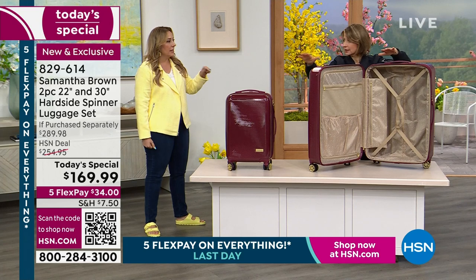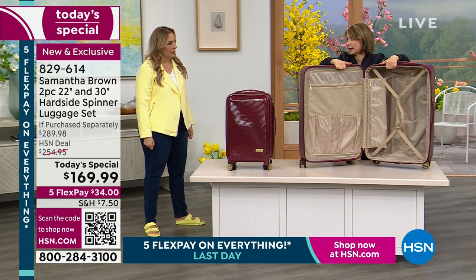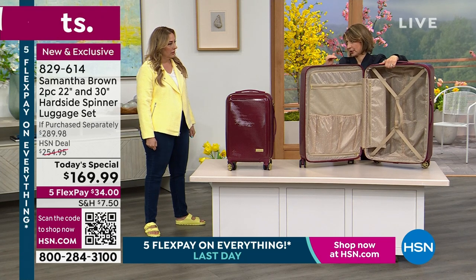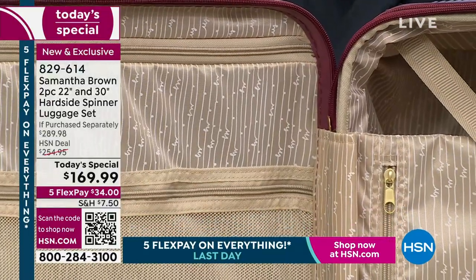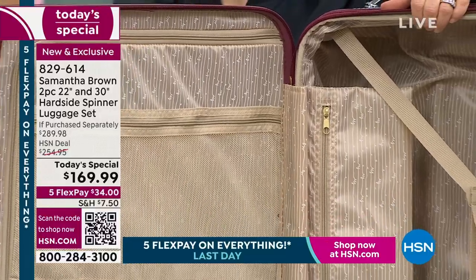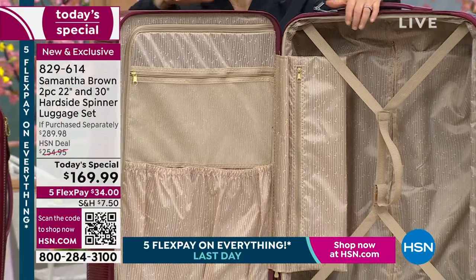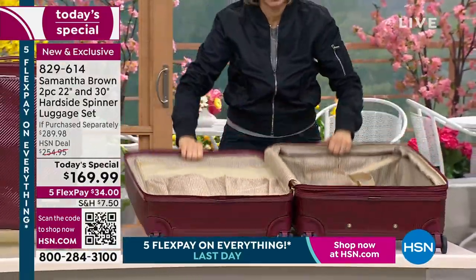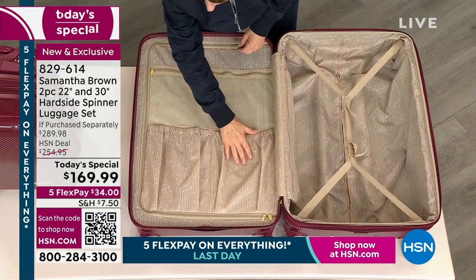You will be charged an oversized bag fee for bags over 31 inches, so I designed this at exactly 30 to keep you safe. Some luggage brands do sell bags over 31 inches — like production and equipment cases — but for a personal bag, the 30-inch protects you. The luggage industry might sell you something larger and not tell you about that extra fee.